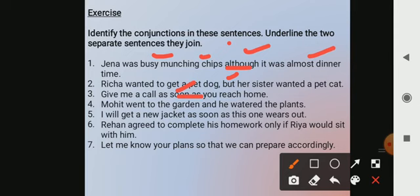Mohit went to the garden and he watered the plants. This is a simple 'and' joining two sentences — he went to the garden and what did he do there? He watered the plants.